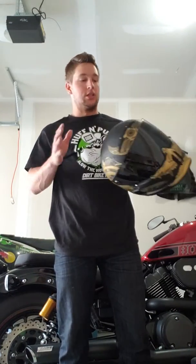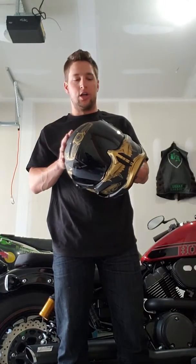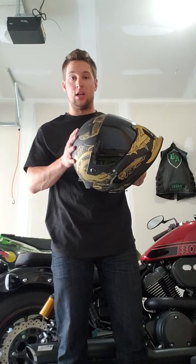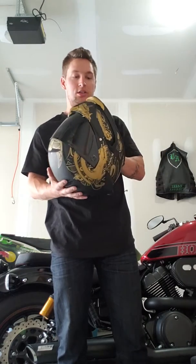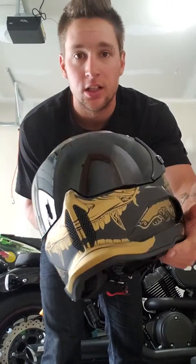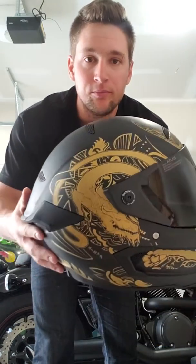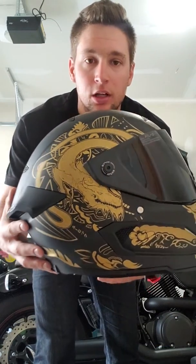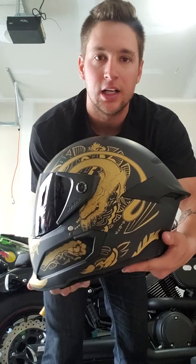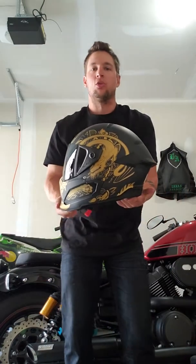I got to tell you guys about this helmet — this is the new Rurik Atlas, the special edition Ronin. Only 500 of these designs were made and I was lucky enough to get my hands on one. I waited a long time for this helmet. Check out the graphics on this thing: the teeth on the chin, the wings as the brow, the dragon on the side — just a great-looking helmet.